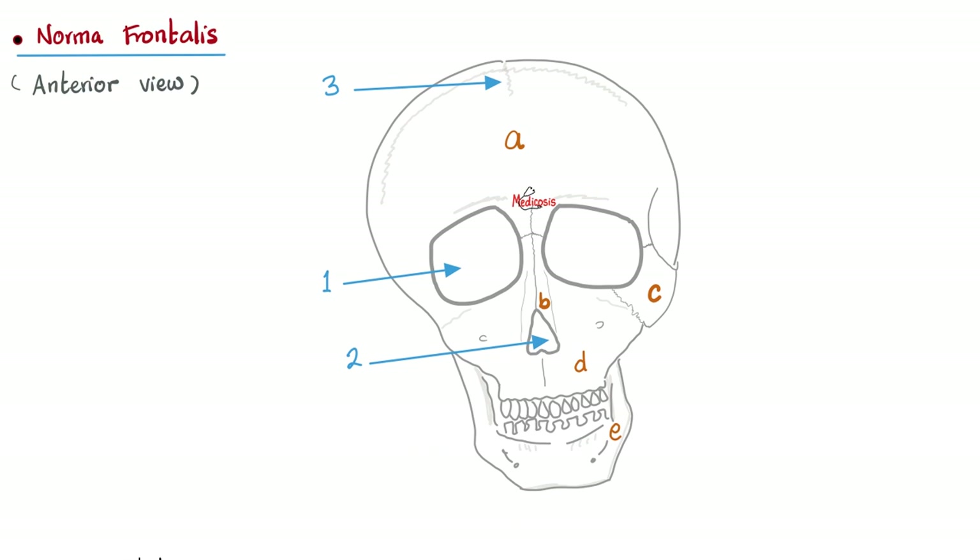Let's look at the frontal view — norma frontalis. A is the frontal bone, unpaired. B is the nasal bones, one on each side. C is the left zygomatic bone. D is the left maxilla. E is the left mandible. Number 1 is the orbit, or orbital cavity, or orbital aperture. Number 2 is the anterior nasal aperture — aperture means opening, just like the aperture of a camera. The sagittal suture goes anterior to posterior, and the coronal suture goes left to right.